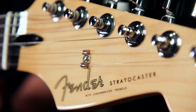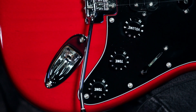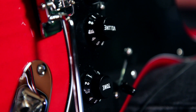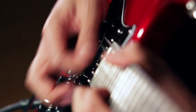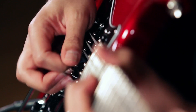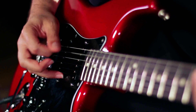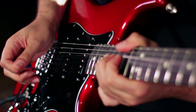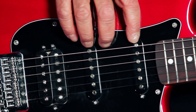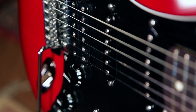It's got the classic 50s spaghetti style Fender logo on the headstock, chrome hardware, black plastic parts and pickup covers, a three-ply black-white-black pickguard, two classic Fender single coil pickups, and a Fender design high output humbucker at the bridge.